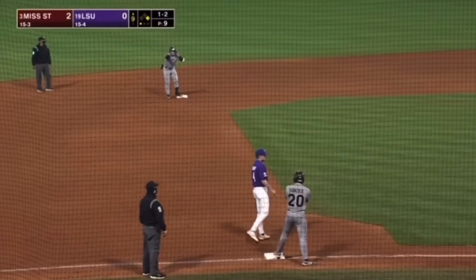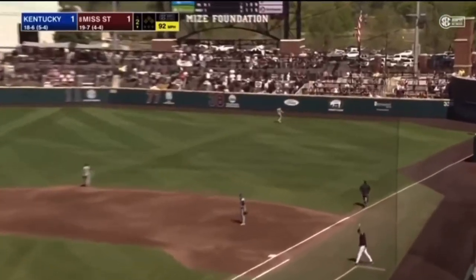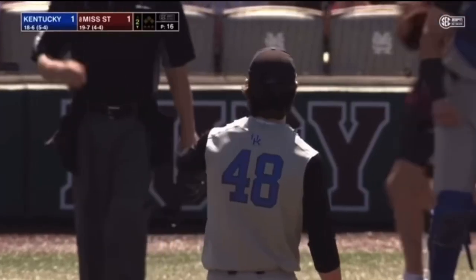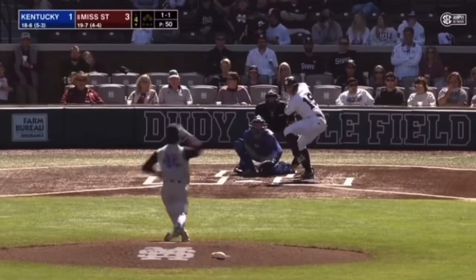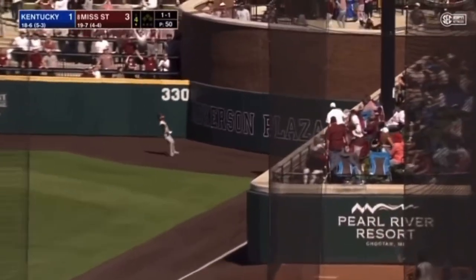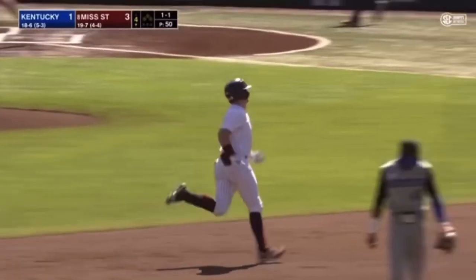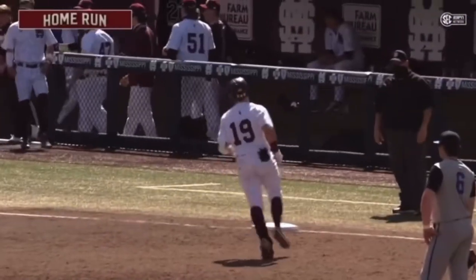A little slicer off the bat of Logan Tanner. There's a shot — up jump, the boogie — out of the yard for a ways. Luke Hancock. Hancock came into this ball game with four. Down the right field line, down by the plaza — and that's gone. Logan Tanner pokes one down the line, gets it inside the pesky pole, and the dogs have a 4-1 lead.